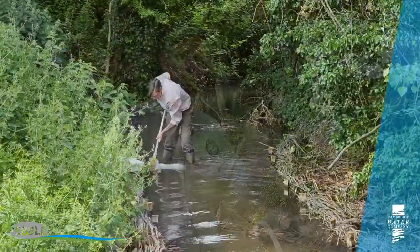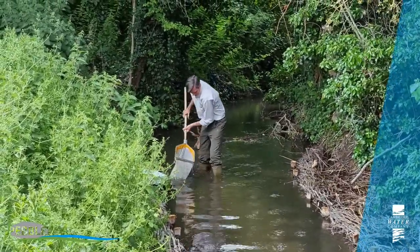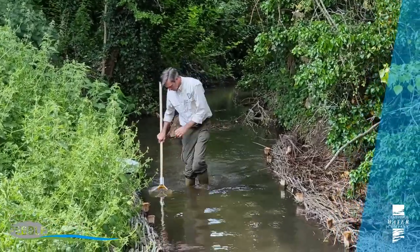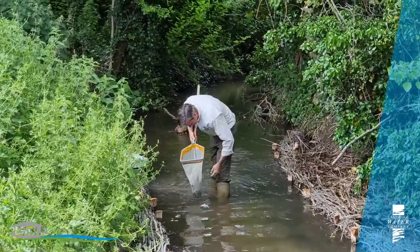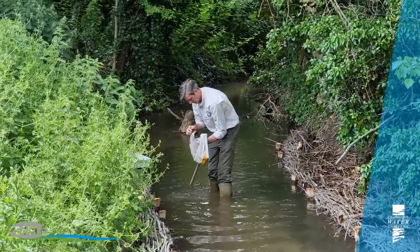Later on into the summer or maybe early autumn, once this stream has flushed itself through a bit better, we're going to be putting something like 20 tonnes of gravel back into this stream. That's really important for fish spawning habitat. It's not just the wild brown trout that will spawn on clean gravel here — we've got very good connection to the River Rhee, which is maybe about a kilometre downstream, so we get gudgeon, dace, minnows, and potentially even chub might come up here and use this as a spawning tributary and nursery ground, before dropping back down to support the fish communities in the River Rhee. Taking care of little headwater streams like this is really important if we're going to help our main rivers.